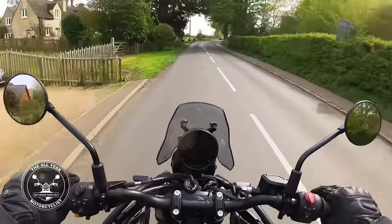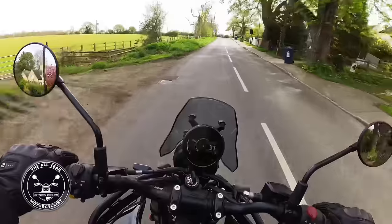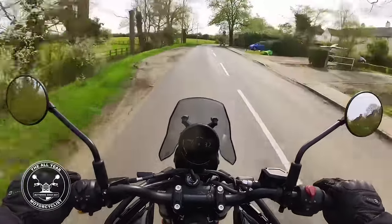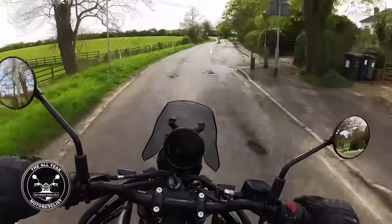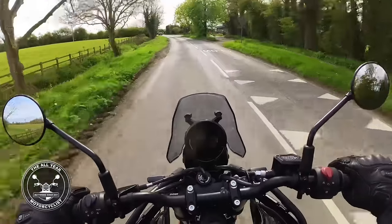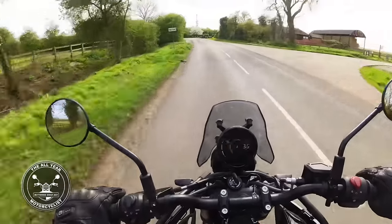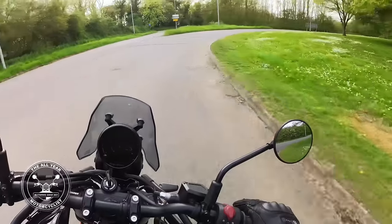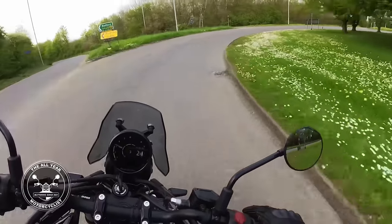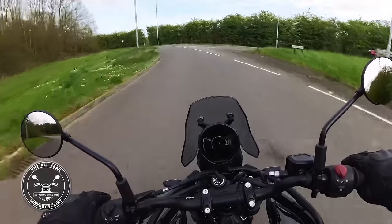The real test for this - and I can't do it today - is going to be motorway speed. How happy is it sat at 70 miles an hour? The engine feels as laid-back as the 411. The handling is just lovely as we come round this roundabout, taking it nice and steady. We'll get back down into Madingley now.